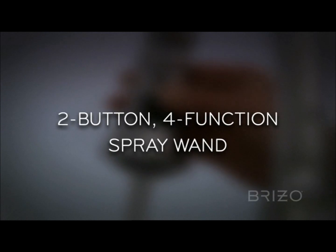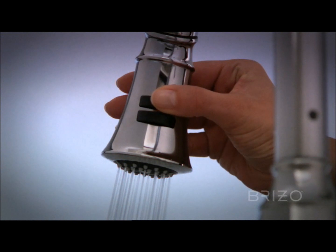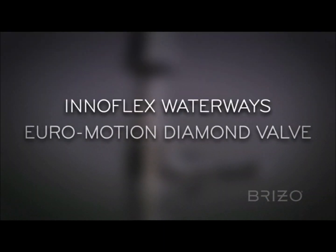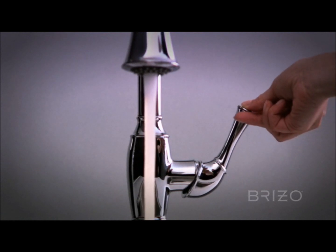Talo also features a two-button, four-function sprayer, InnoFlex waterways, and a Euromotion diamond valve that offers exceptional durability.